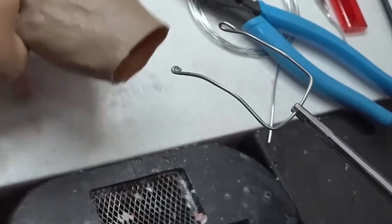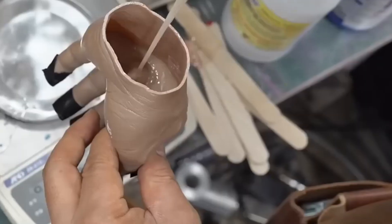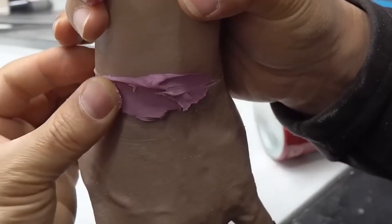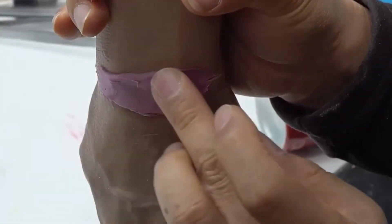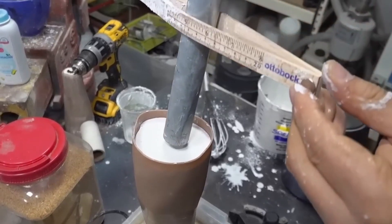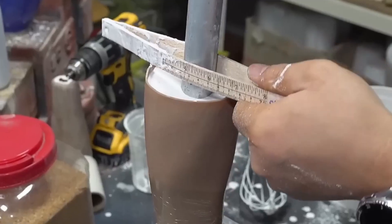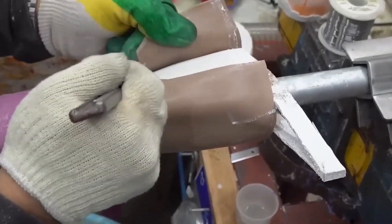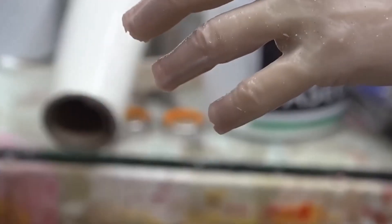Imagine losing an arm and being handed one that moves, feels, and looks like your original limb. These prosthetic arms and hands aren't just replicas — they're engineered to perform delicate tasks like typing, holding a glass of water, or even playing musical instruments. Using silicone molding and advanced 3D scanning, each limb is custom designed to fit perfectly.